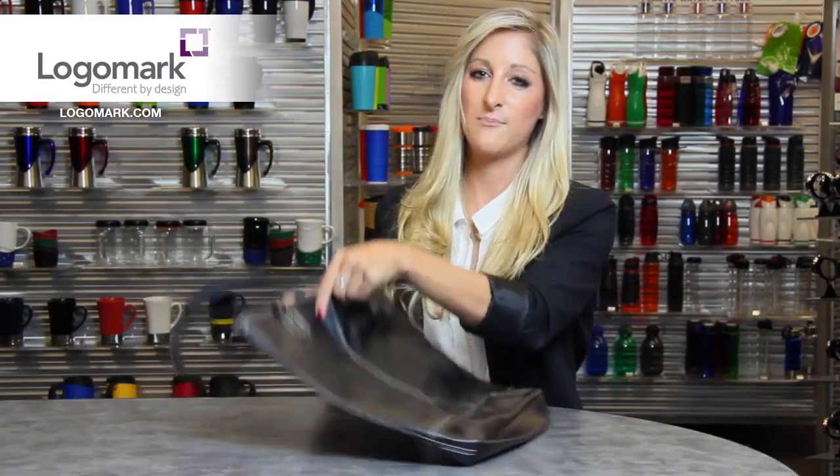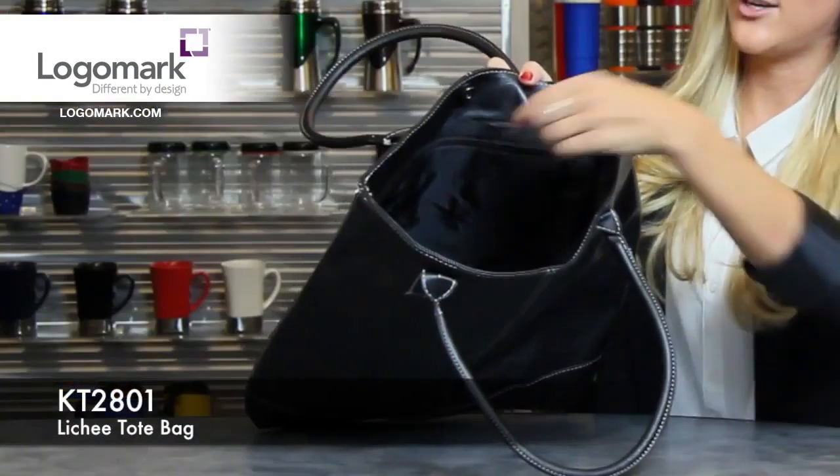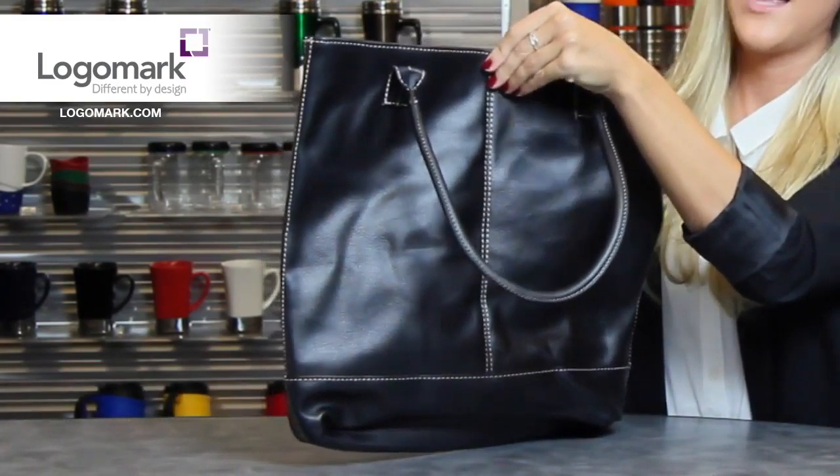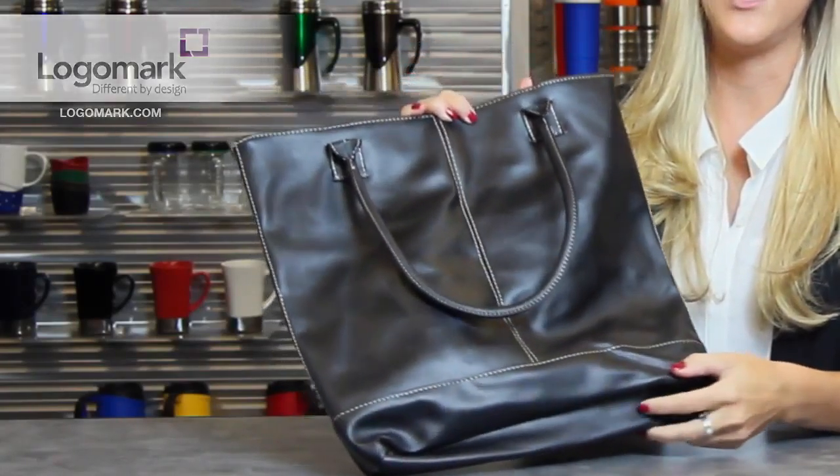This bag comes with a large main compartment that's fully lined. It includes a zippered pocket and has a snap closure on top. It also includes white stitching around the sides to make it unique.